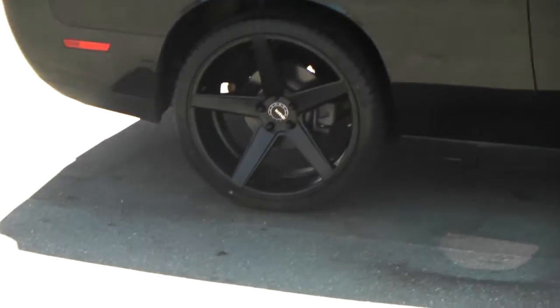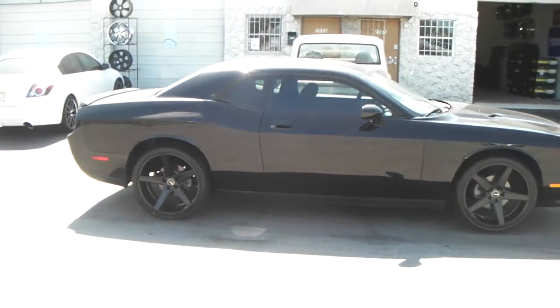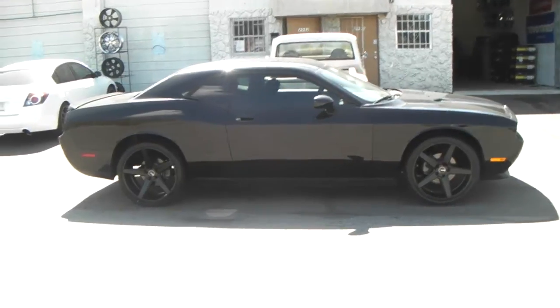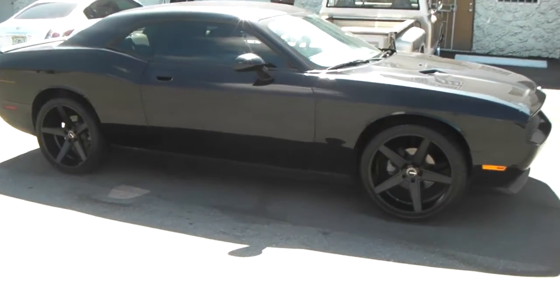This is your boy KB from DozenTiresTV signing off. Again, this is the 22x9 with a 22x10.5, got a 265-3522 and a 295-3022 on the rear.